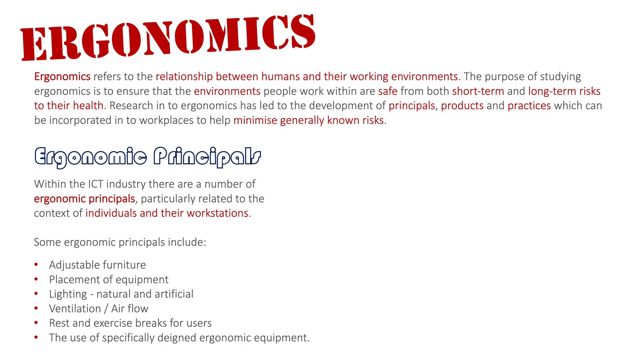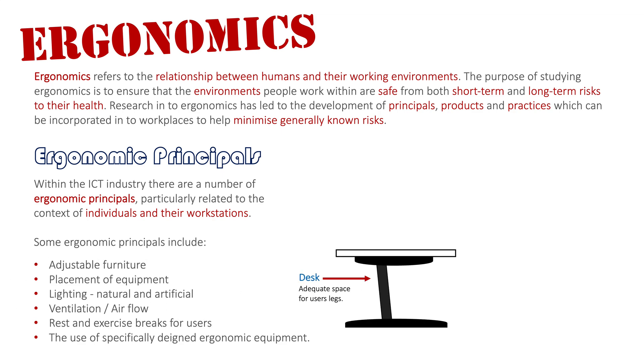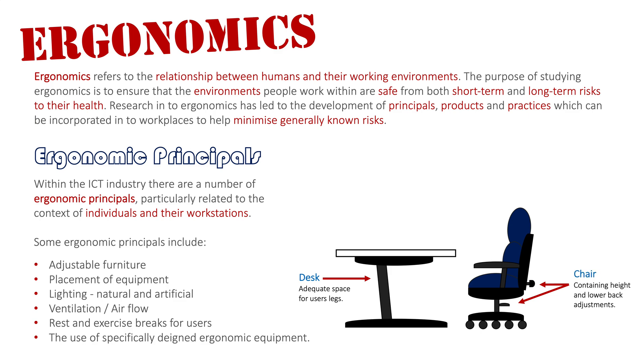Now we'll look at a scenario of a user at a workstation, starting with the furniture. The desk needs to have adequate space for the user's legs underneath — no bars or excessive clutter that might obstruct leg movement. The chair needs to be adjustable, with height adjustment and lower back support, working in conjunction with the desk so the user's legs fit beneath it and their back structure and height are comfortably supported.